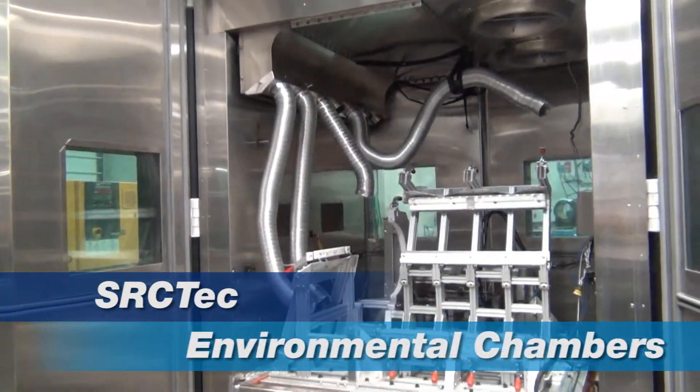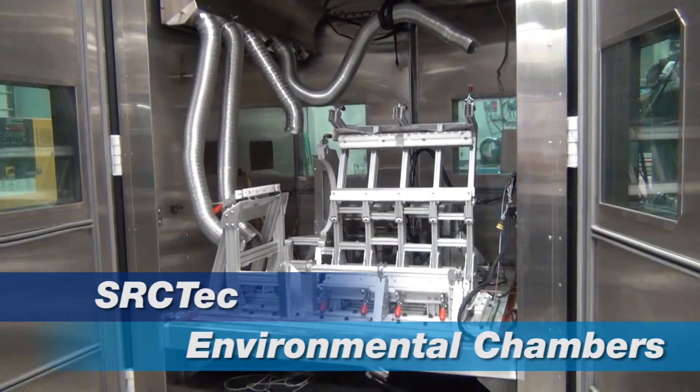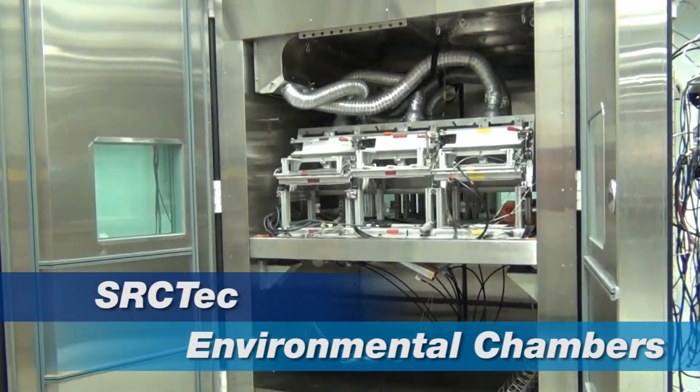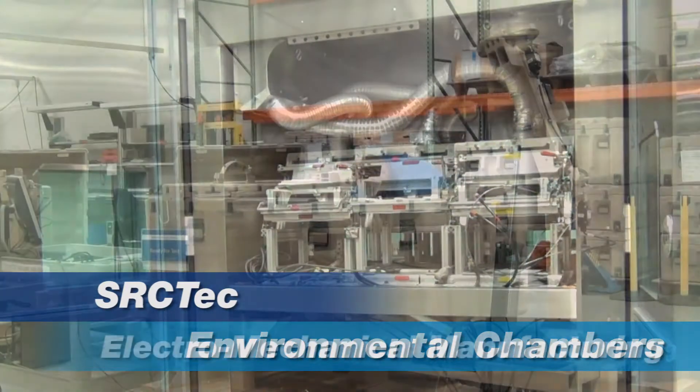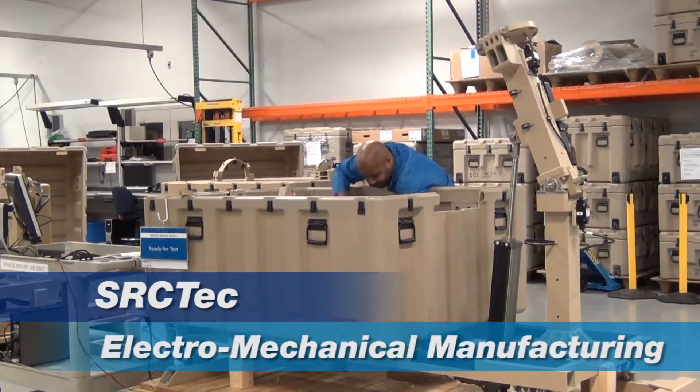We adhere to numerous quality and process standards, including ISO 9001, to reduce schedule risks and ensure on-time delivery of high-quality, high-reliability products for our customers.